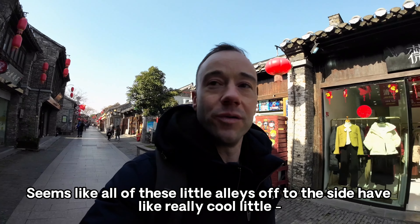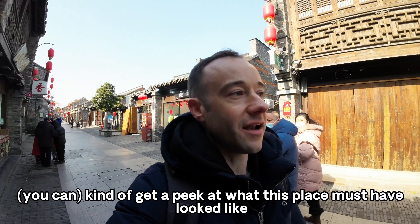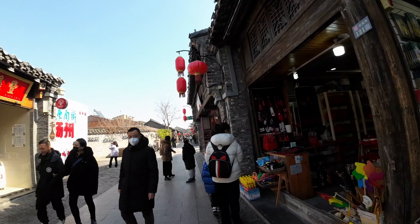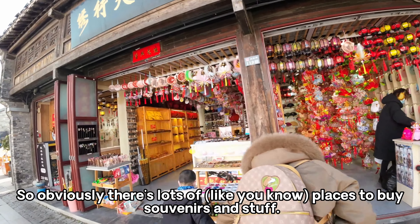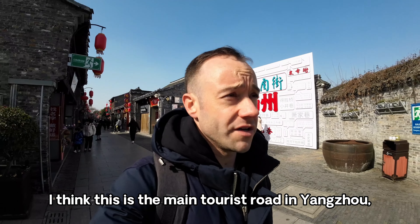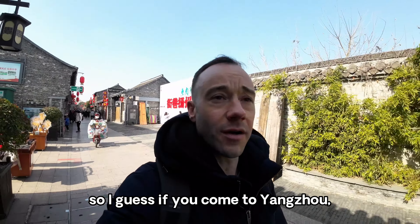It seems like the main gate is this way, so we'll have a quick walk and show everyone what it looks like over here. Lots of food over here, so if you come to Yangzhou to visit — oh look at this. These little areas are really cool, these little alleys. I have to imagine these places have looked exactly like this for a really really long time.